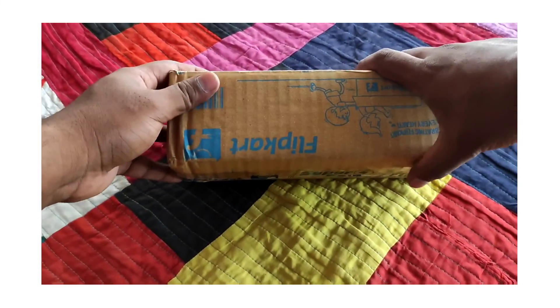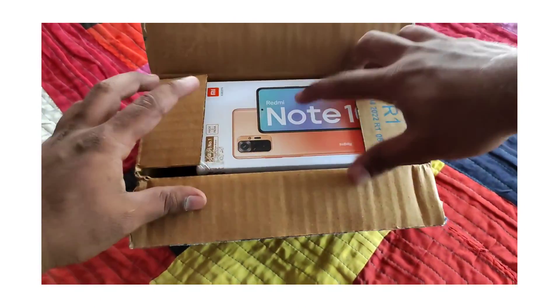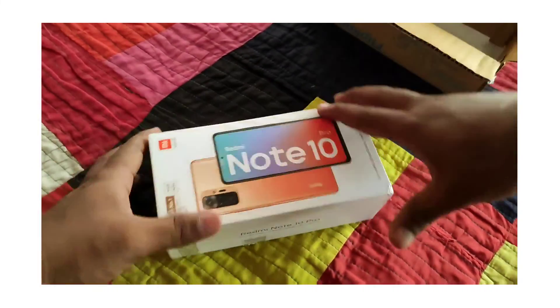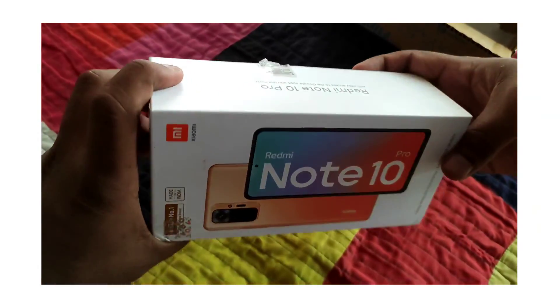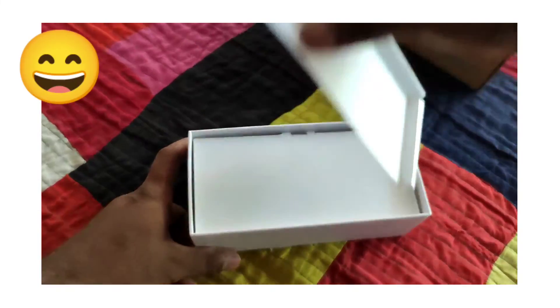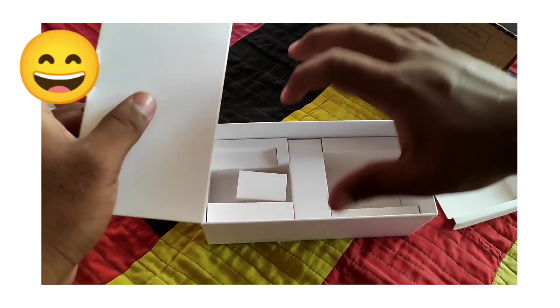So this is the box — I have a Redmi Note 10 Pro mobile. This is the side of the box. If we open this box, there is nothing in it because I have already made an unboxing video from this phone — the charger etc. is shown there.